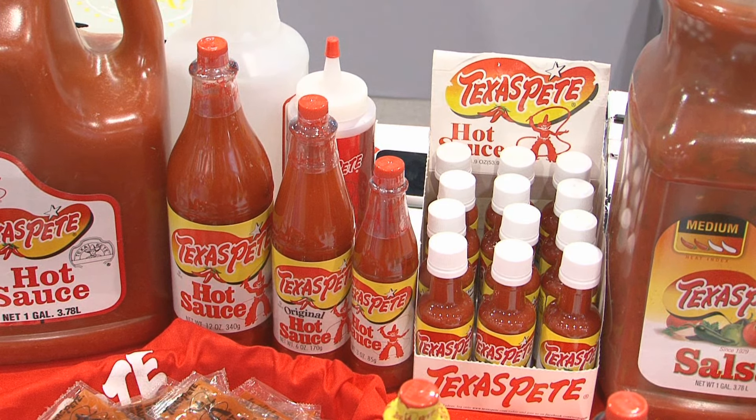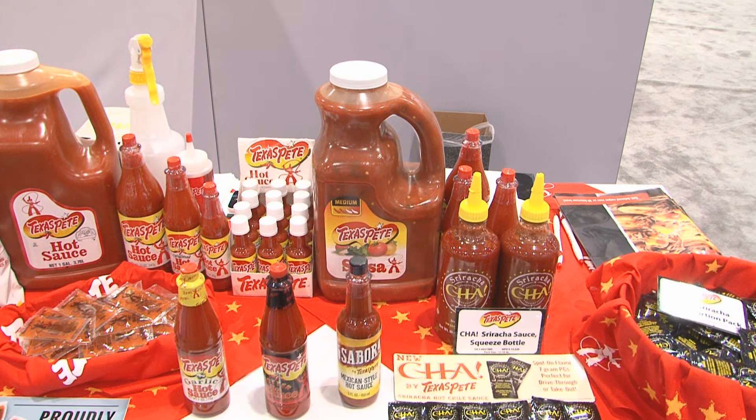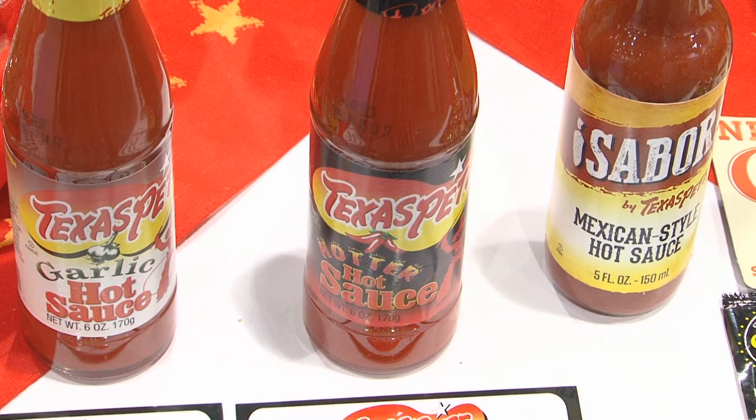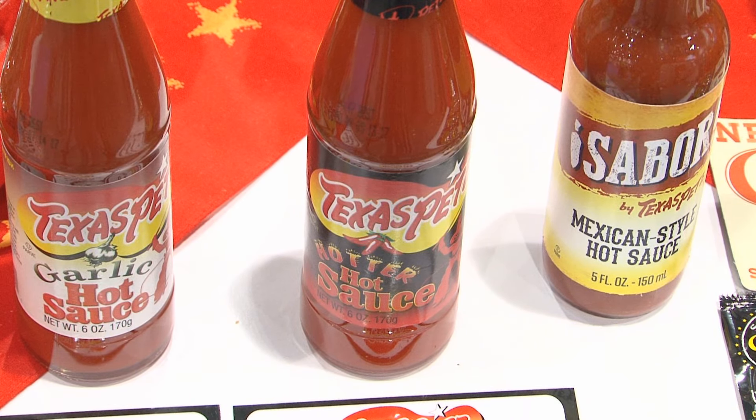In addition to these, you can see we've got the little caddy that's ideal for retail sale. And then in additional flavors, we've got a garlic, as you can see right in the front, and we also have a hotter hot sauce. The garlic is made with a nice sautéed garlic that is fantastic tasting, and the hotter is for those that want the heat dialed up considerably.